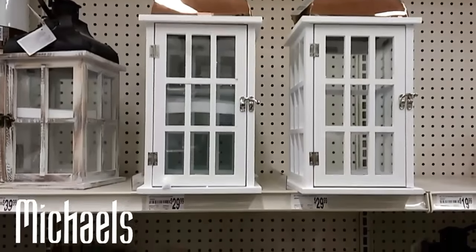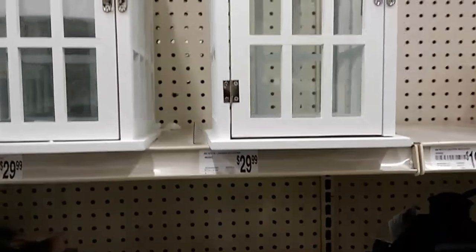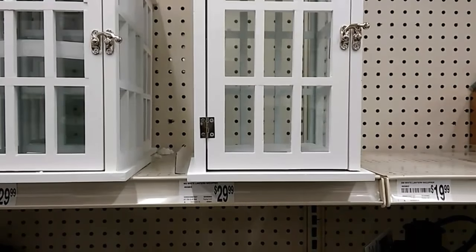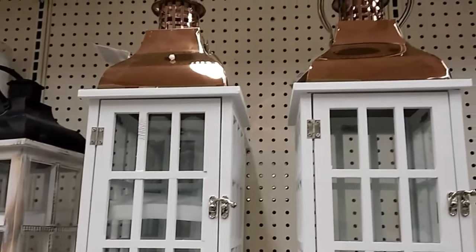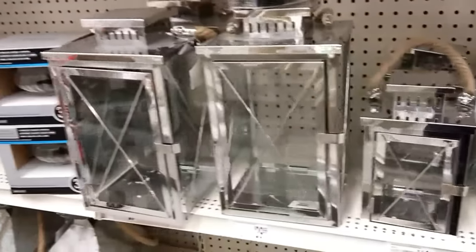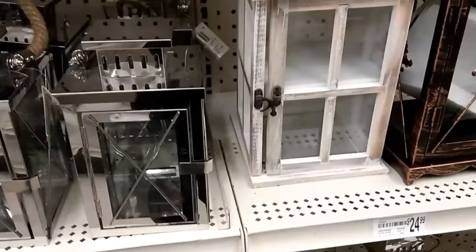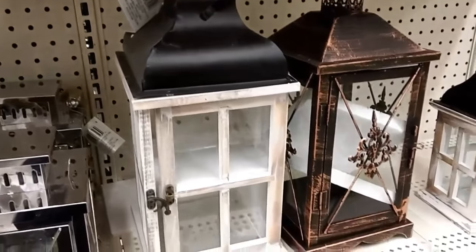Now these are the ones they have at Michael's. I don't know if it's 40 percent or 50 percent off week. The only thing is it doesn't come with the LED light in there, so by the time you get through paying for it, I don't know if I'd be better off with the ones over at Hobby Lobby. You guys let me know down below what you think about the lanterns — we have time. I got this one for like $8 because it was damaged. That's nice, it's just not in the right colors.